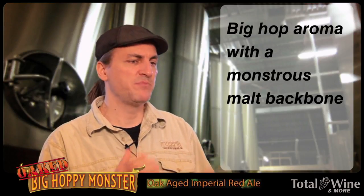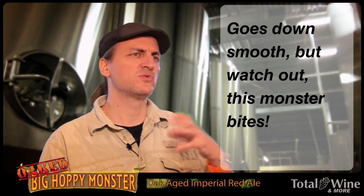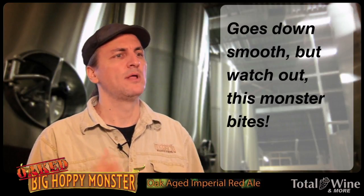So it's got this big, beautiful, ruby red garnet color. It's aged on French Oak. It's really nice and hoppy — dry hopped with Simcoe. So it's just this beautiful, big red ale and we hope you get some today at Total Wine. Cheers.